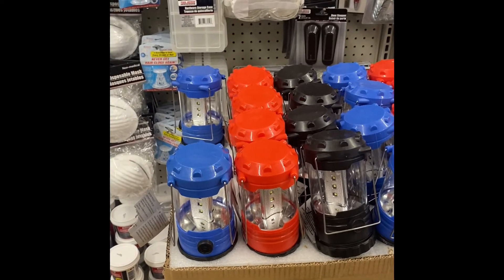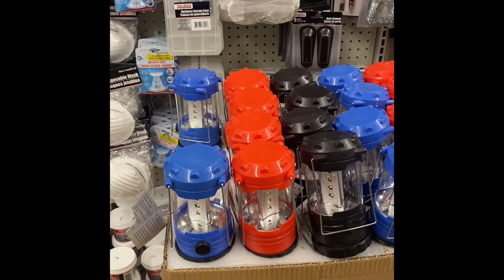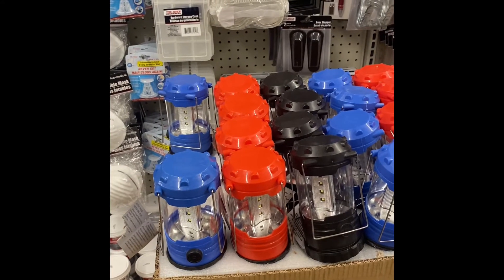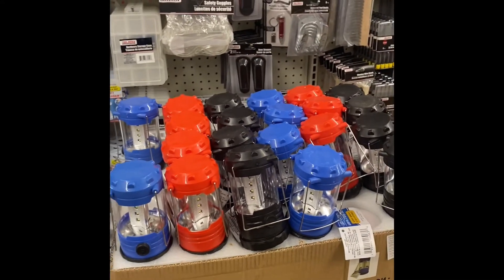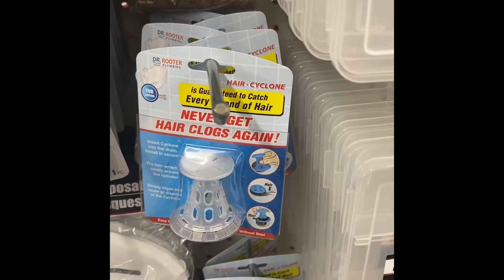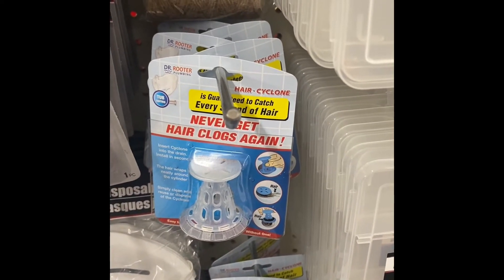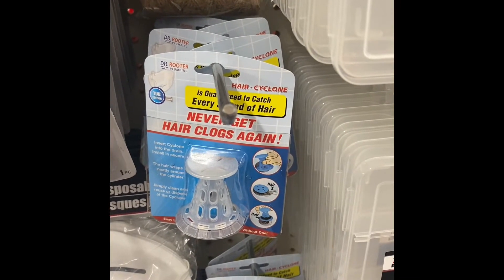And here we have the LED lanterns — super bright and adjustable. They need 3 AA batteries and they last up to 820 hours. The Root — never get hair clogged again. This is guaranteed to catch every strand of your hair.